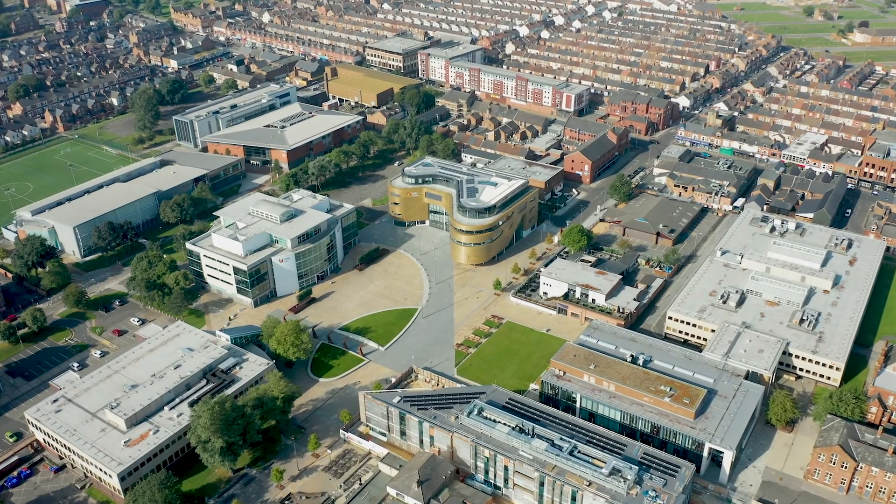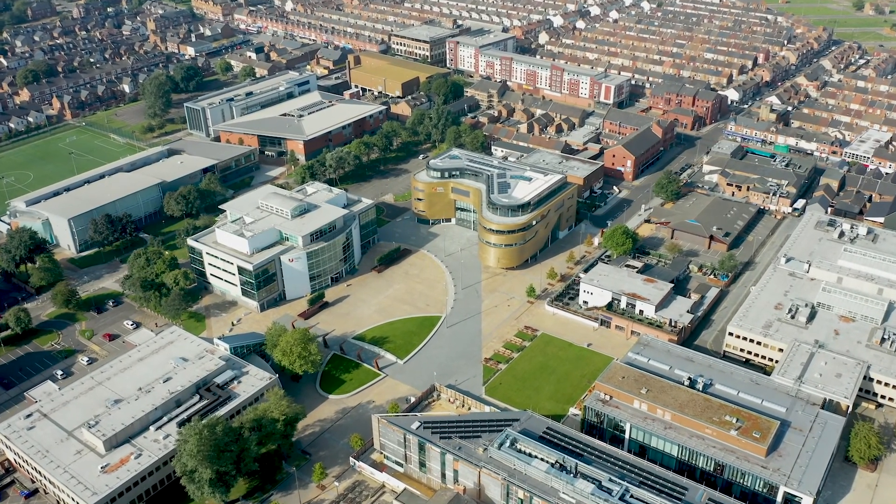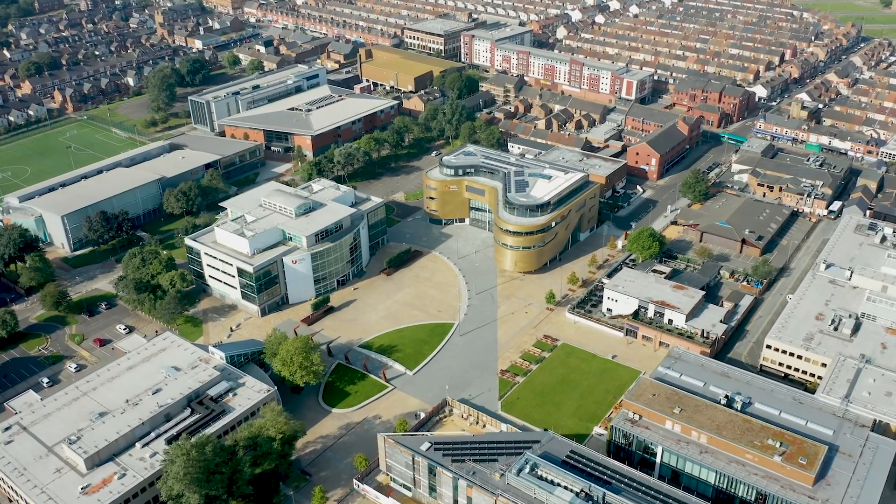Here in the School of Health building we have a designated operating theatre suite — all brand new — with two fully equipped areas so we can simulate a working theatre environment. We have everything from anaesthetic machines to diathermy machines for cautery on patients, purpose-built mannequins for surgical simulations, and all the surgical equipment that you would expect to see in practice.